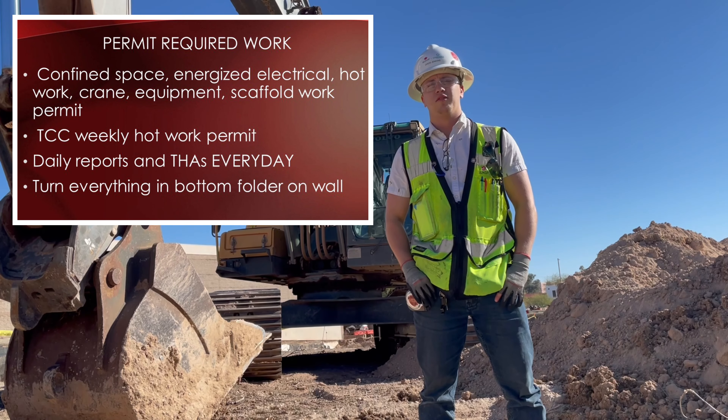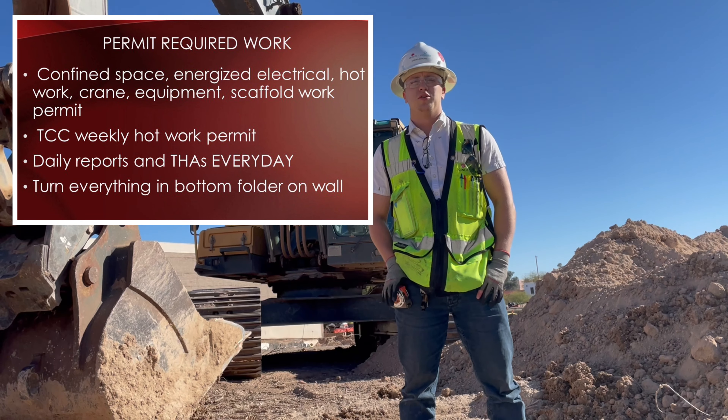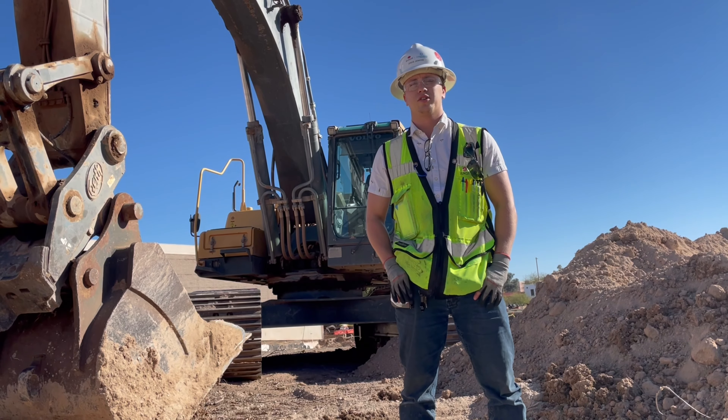Seen here is a list of all of our permit required works. TCC weekly hot work permits are due on Mondays and are good for the whole week. All permits can be found in the Sun Plus Concord General Contractor Trailers.